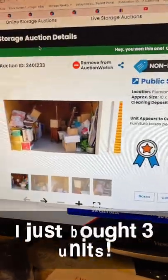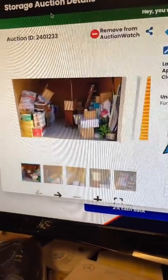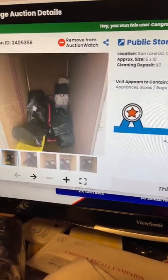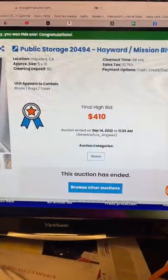I just bought three storage lockers within an hour. Here's the first one — $160, it's a mantra special, which I don't usually buy, but this one looked kind of interesting. Then I bought this one for $180. That's just way too much to spend for some garbage bags, but it's close to my house and I just thought, maybe.